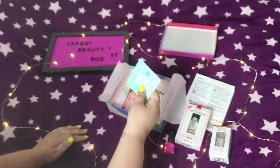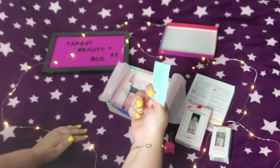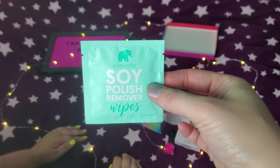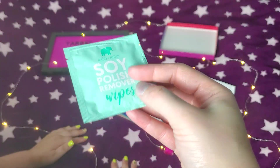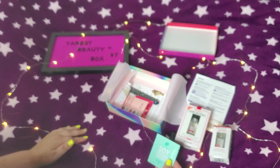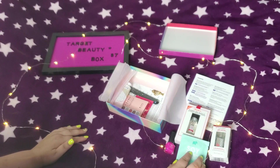Excuse my blue nails and cuticles — we're just living life during quarantine. That's the Ella and Mila Soy Polish Remover Wipes. That's interesting — I've had normal nail polish wipes before but it's been a while. I'm curious how well these work. Soy — that's interesting, and they've got quite a bit in there.